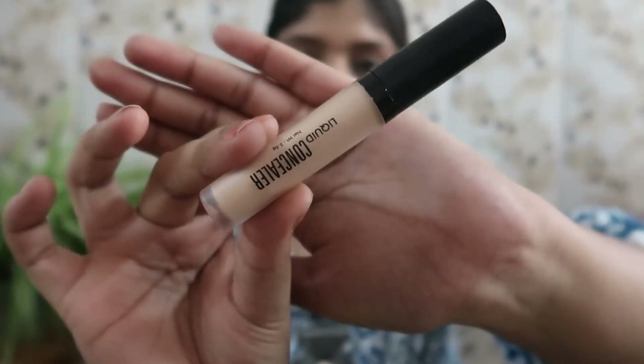Another product I have restocked is this concealer — I've taken a Swiss Beauty concealer. Before I used a Maybelline concealer, but these days I have seen many YouTubers and makeup artists recommending Swiss Beauty. So I thought I should give this concealer a try, and it is quite affordable. You should definitely check that out. I have used it 2-3 times.